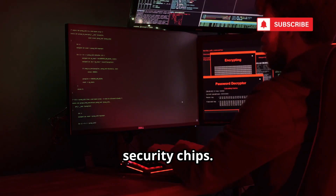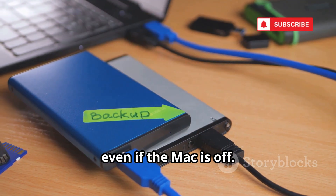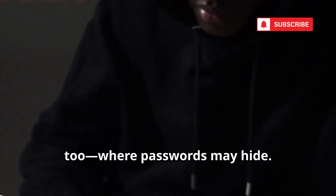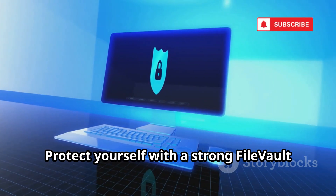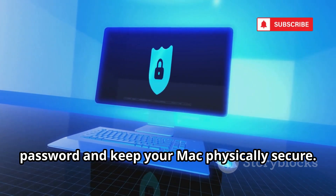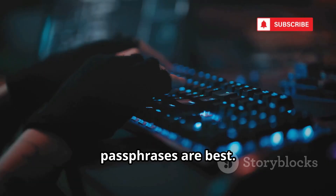Macquisition is the go-to tool for cloning Macs, even those with advanced security chips. It can create a perfect image of your drive even if the Mac is off, and it can capture RAM contents too, where passwords may hide. Protect yourself with a strong FileVault password and keep your Mac physically secure. Don't use simple passcodes — long passphrases are best.